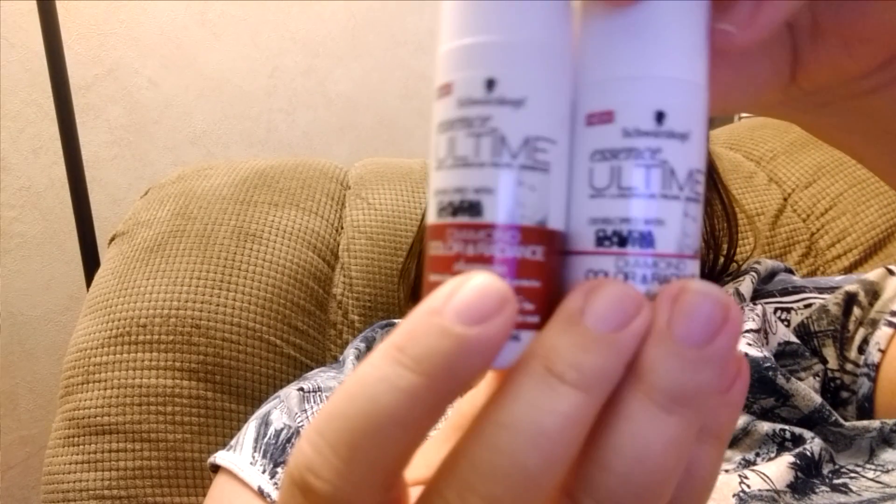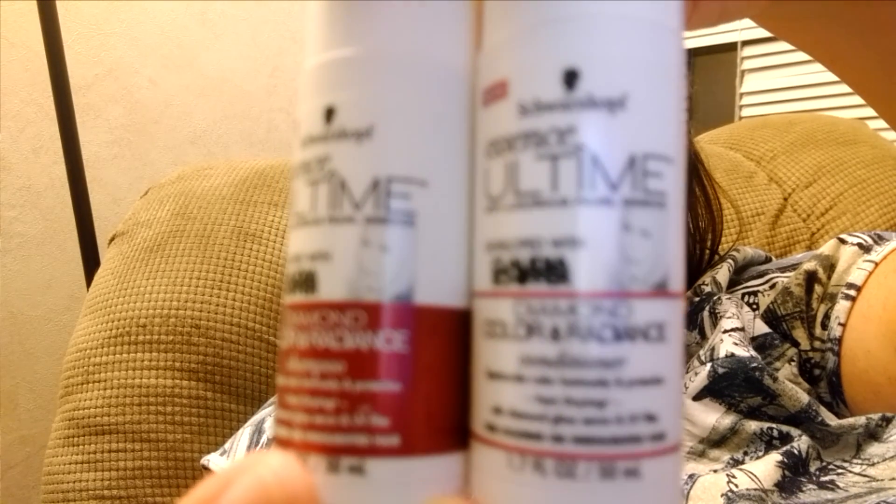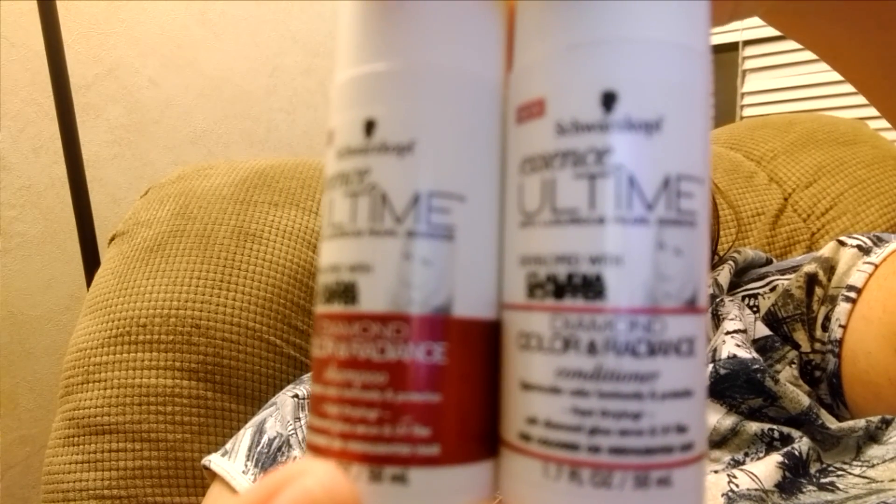Then we have a shampoo and a conditioner developed by Claudia Schiffer — Diamond Color and Radiance Essence Ultime. I've never heard of this shampoo before, so I will give it a try. It says spectacular color luminosity and protection, fast drying with diamond gloss serum and UV filler for colored or highlighted hair. I don't have any color or highlights in my hair, but I would think it would still work.